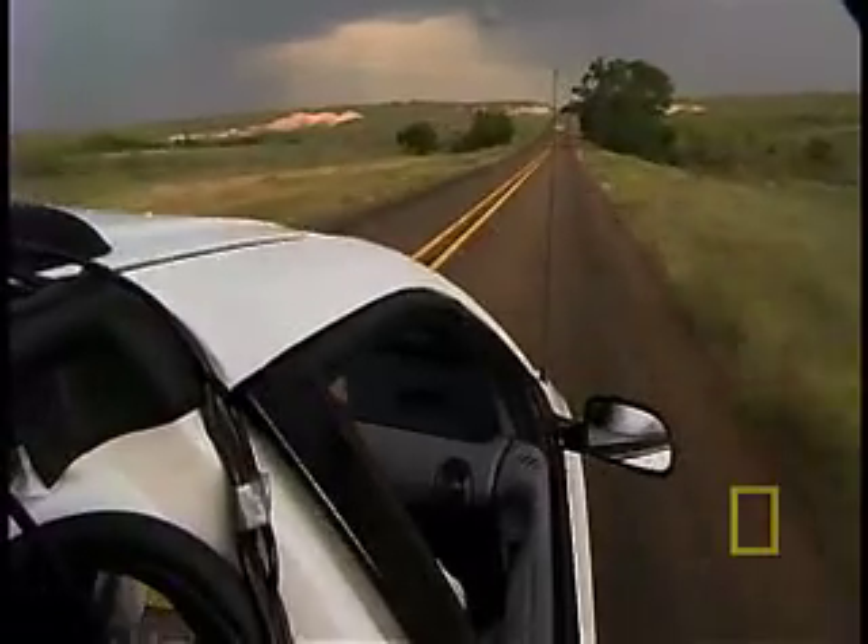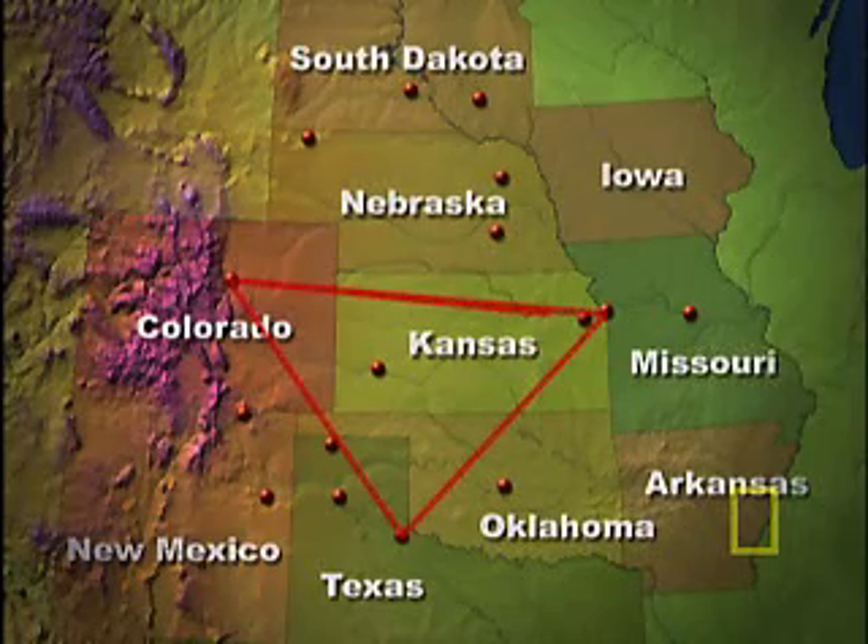The team first sets out on May 3rd toward a promising set of conditions in the Texas Panhandle. Over the next six weeks, they rack up over 25,000 miles as they criss-cross eight states hunting for that elusive, perfect location.